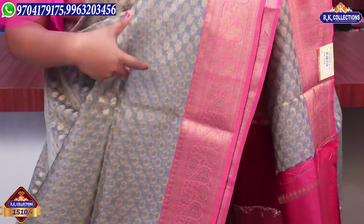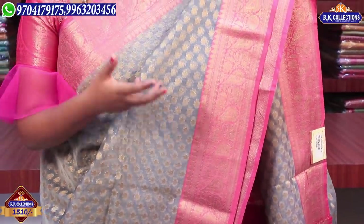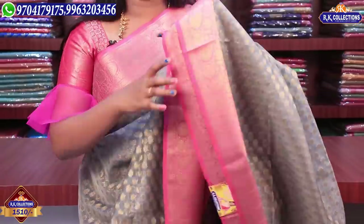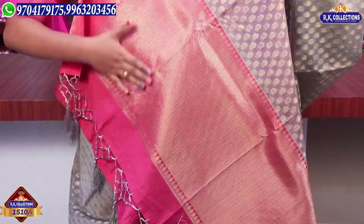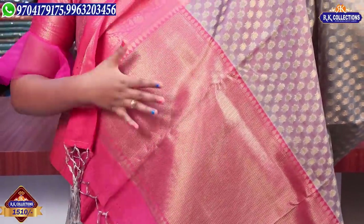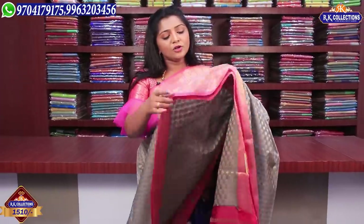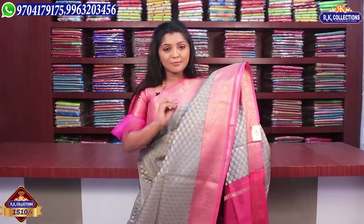We have frocks for teenagers as well. We have a pink color combination with a zigzag wave design, and we change the blouse with a pink color combination contrast. There are a lot of borders in different styles. The blouse price is 1510 rupees.